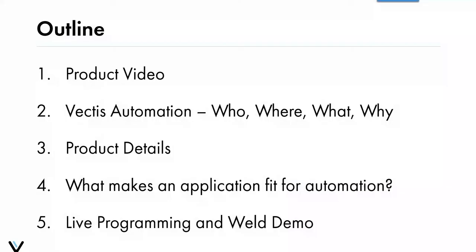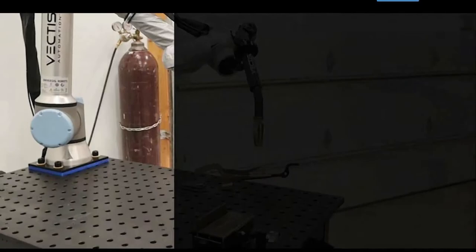Quick outline of today: we'll start off with an overview of our product via video, talk a little bit about Vectis Automation — the who, the what, and why — go into details on our system products, then talk about what makes an application a better fit or maybe a not-so-great fit for automation and cobot welding in particular, and then finish things up with a live programming and weld demo.